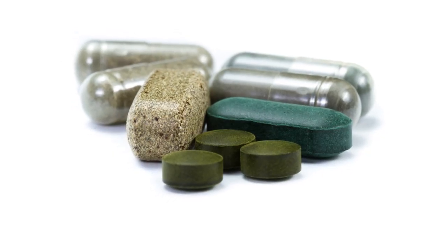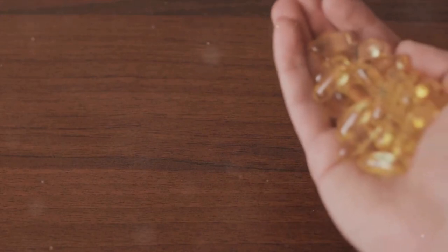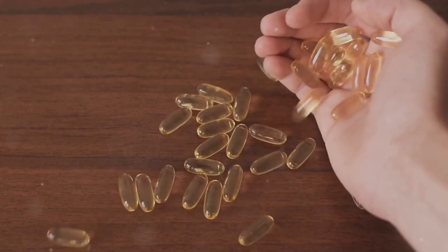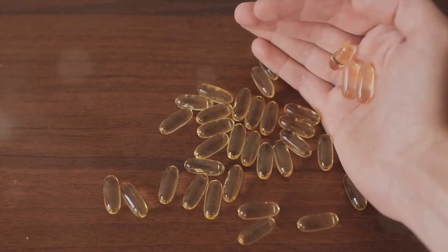Nettle root is known for its anti-inflammatory properties and its ability to support prostate health. Lastly, citrulline is an amino acid that can improve blood flow and support cardiovascular health.